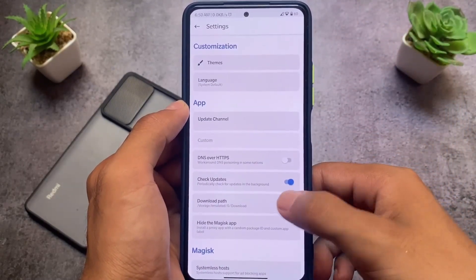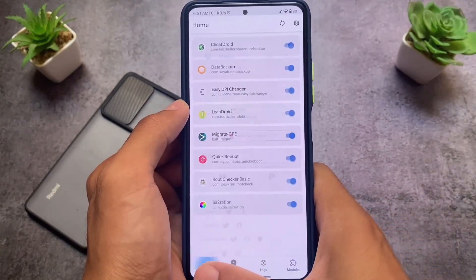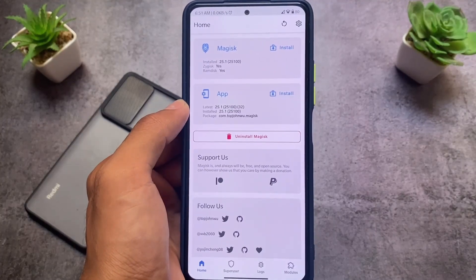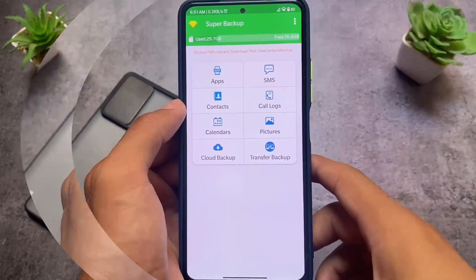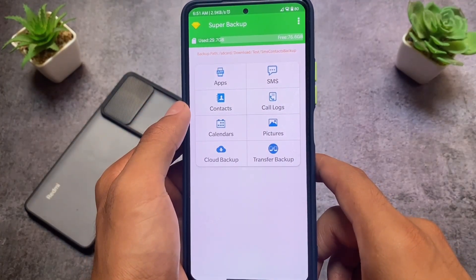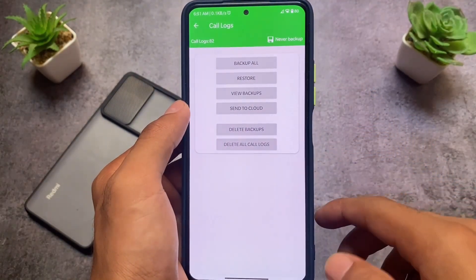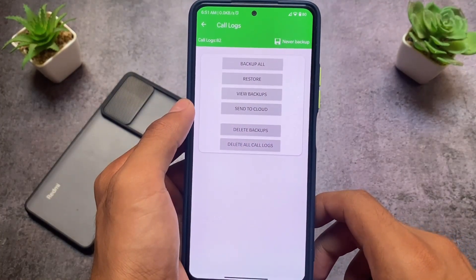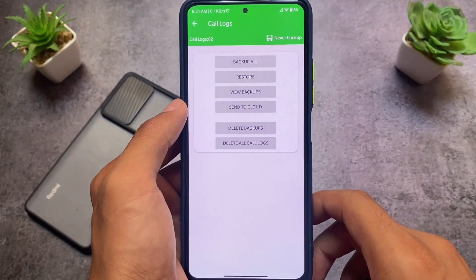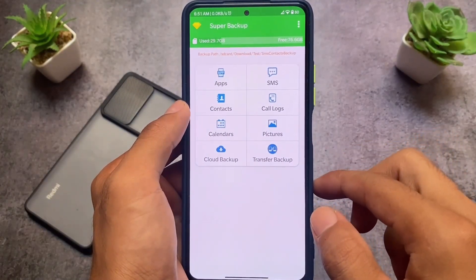Moving on, I'm not using any other major modules. Another app I'm using is Super Backup, specifically for call logs and SMS backup — different from the previous app which was for app data. Since anything can happen with my device, I take backups of call logs and SMS regularly.